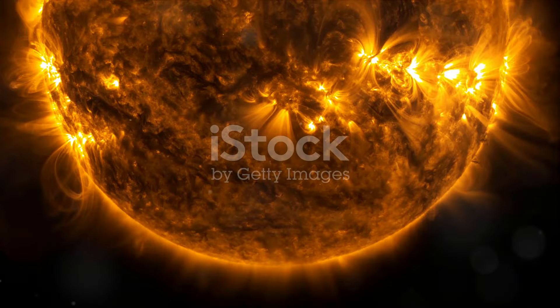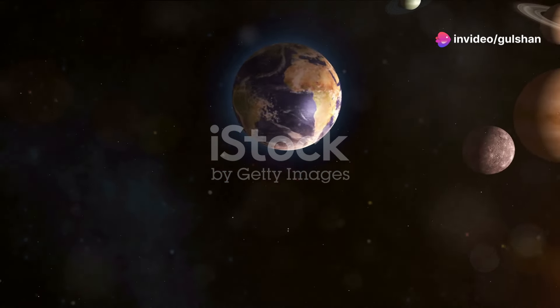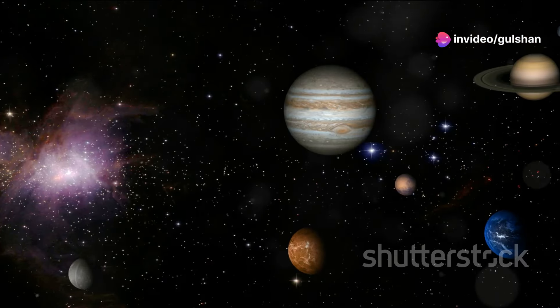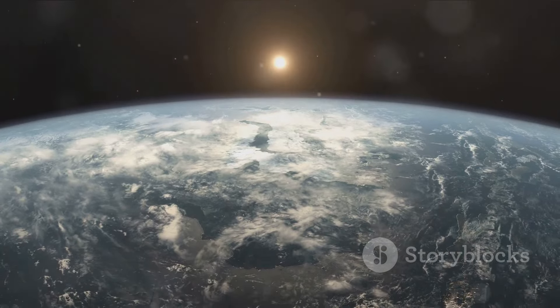Now let's talk about the sun, the star of the show. The sun is a star, a giant ball of hot gas, and the center of our solar system. Its gravity holds everything together. The sun provides light and warmth, essential for life on Earth.